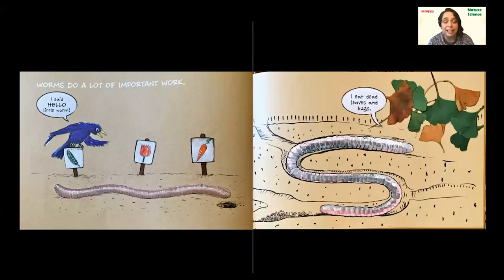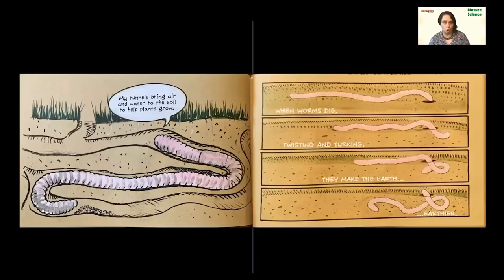Our bird is saying 'Hello, little worm' again. Here's one thing that worms do — the worm says: 'I eat dead leaves and bugs.' Why is that important work? My tunnels bring air and water to the soil to help plants grow. When worms dig, twisting and turning, they make the earth earthier. So we've learned two things worms do for the soil: they eat dead leaves and other dead things in the soil, and they bring air and water to the soil by twisting and digging and turning.